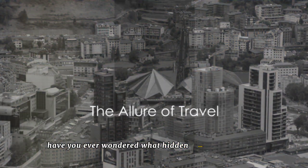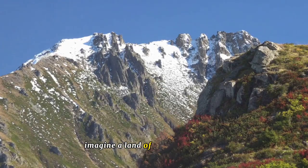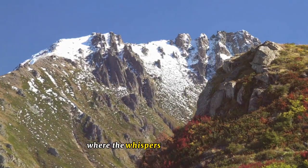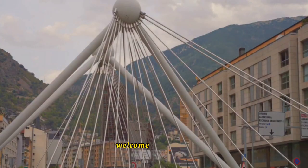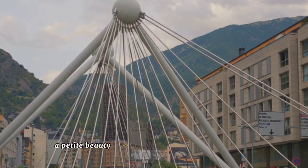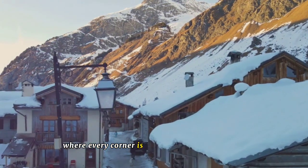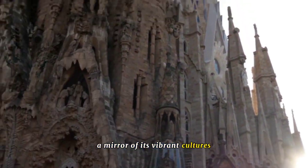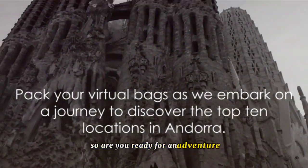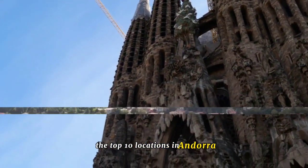Have you ever wondered what hidden gems lie nestled in the heart of the Pyrenees? Imagine a land of untouched wonder, where the whispers of history blend effortlessly with diverse cultures. Welcome to Andorra, a petite beauty tucked away in the majestic Pyrenees. This is a place where every corner is a testament to its rich past, and every face a mirror of its vibrant cultures. Pack your virtual bags as we embark on a journey to discover the top 10 locations in Andorra.